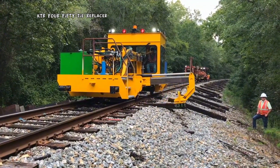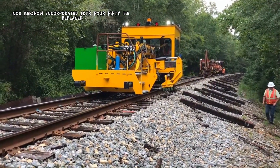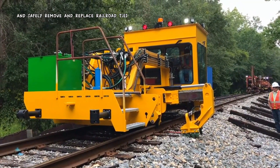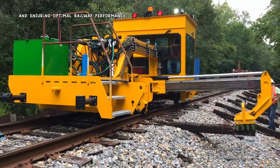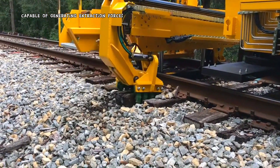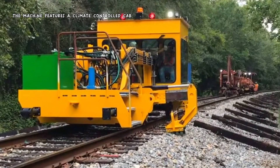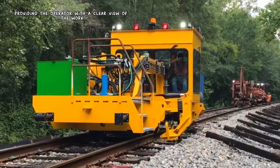Knox Kershaw Incorporated's KTR-450 Tie Replacer is a specialized piece of railway equipment designed to efficiently and safely remove and replace railroad ties. This machine is essential for maintaining track integrity and ensuring optimal railway performance. The KTR-450 boasts a robust workhead capable of generating extraction forces exceeding 23,000 pounds, ensuring reliable removal of both timber and concrete ties. The machine features a climate-controlled cab with a wide-offset design, providing the operator with a clear view of the workhead and ties.